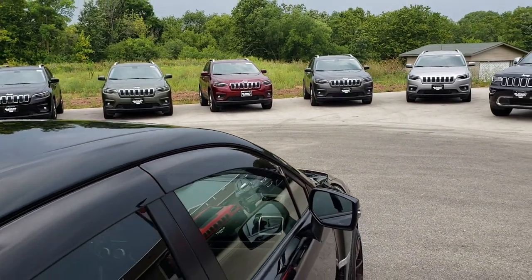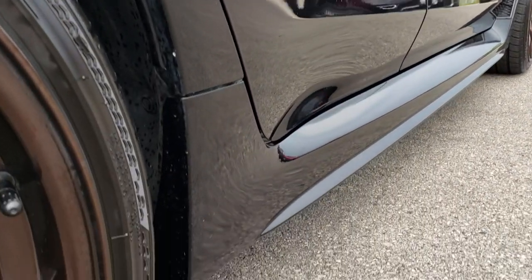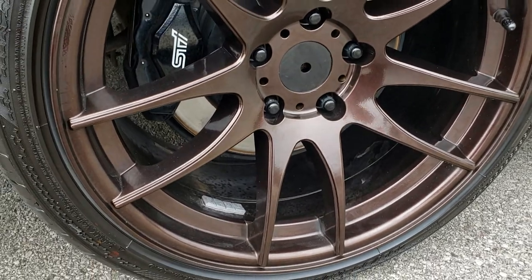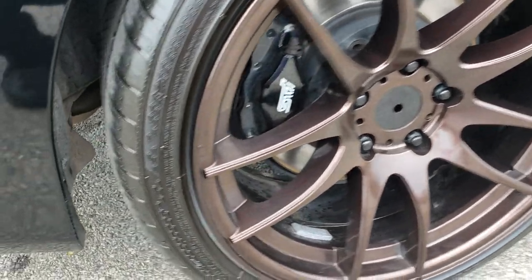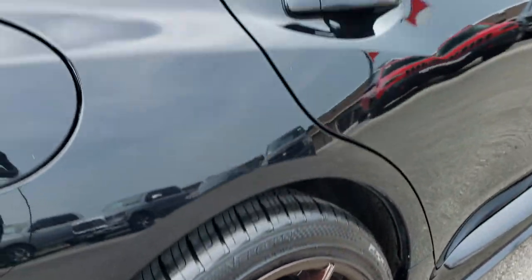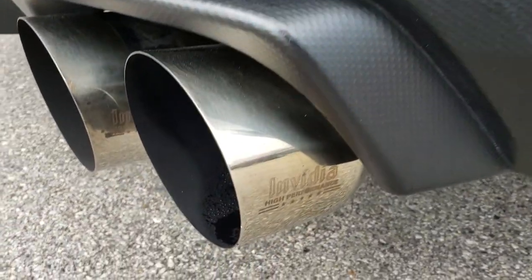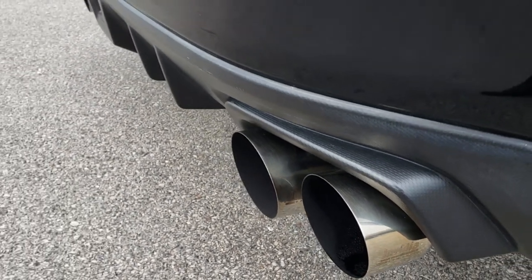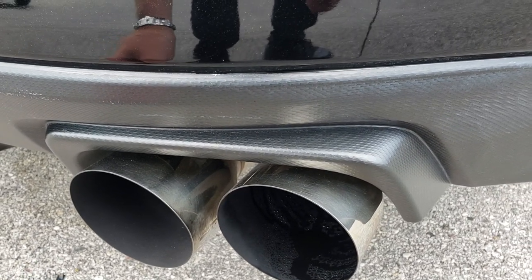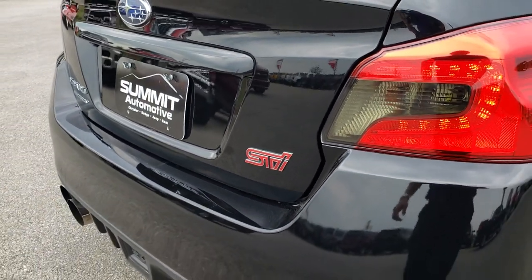The roof is very clean as well, and I didn't see any dents or dings down this side of the car. The back rim is in really nice condition as well. And the back tires have just as much tread as the front tires. As we come to the back here, it does have the NVIDIA high-performance exhaust — sounds great, very good sounding exhaust.